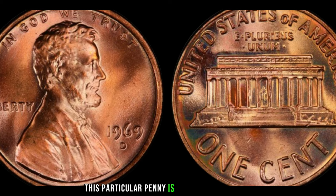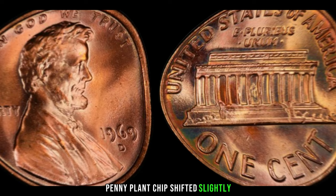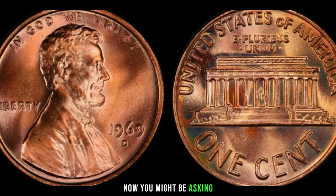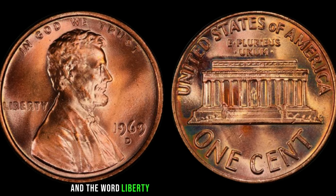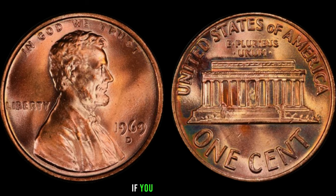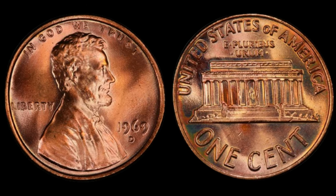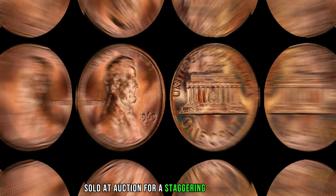This particular penny is known as the 1969 D double-die obverse variety. During the minting process, the die that imprints the coin's design onto the blank penny planchet shifted slightly, resulting in a doubled image on the obverse side of the coin. The doubling is most noticeable on the date and the word 'Liberty.' In 2019, one of these rare 1969 D double-die pennies sold at auction for a staggering $1.5 million.